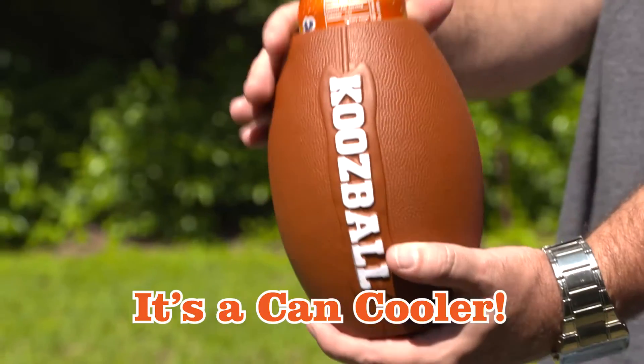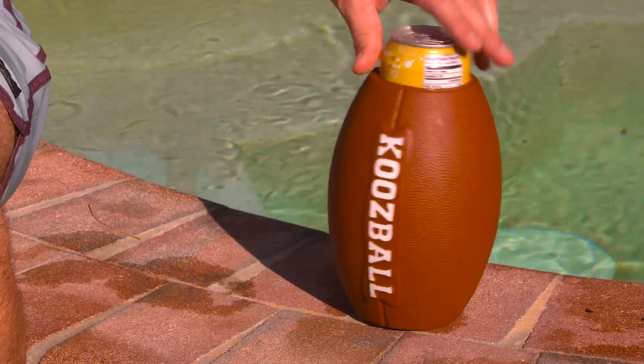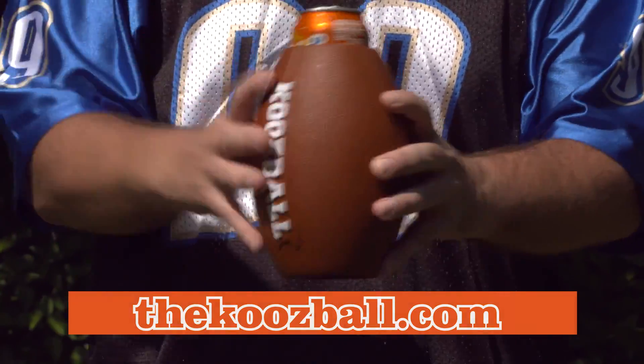It's a football. It's a canned cooler. It's a Koosball. The Koosball is a canned cooler that not only looks like a real football, it plays like one too.